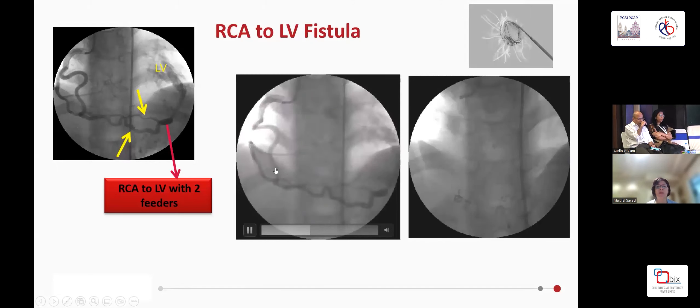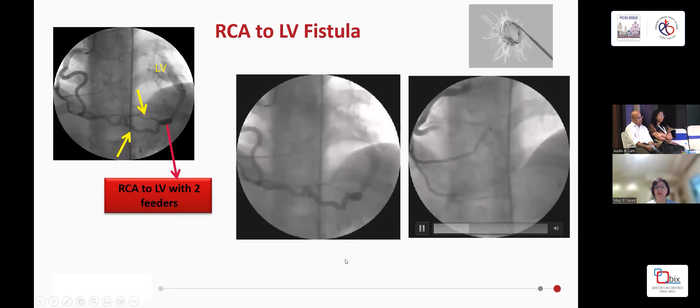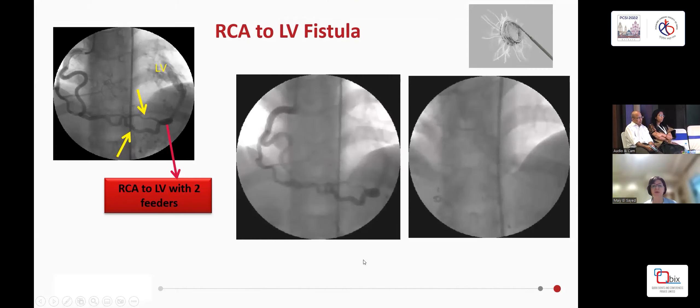This is an example of a patient who had an RCA to LV fistula. Straightforward — this was closed by two coils and the patient did well. Symptoms were very similar to aortic regurgitation and volume overload on the left ventricle.